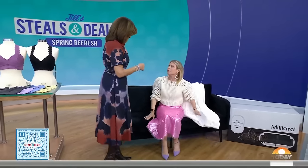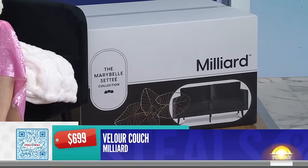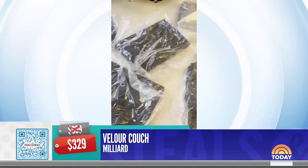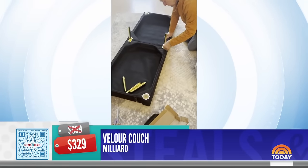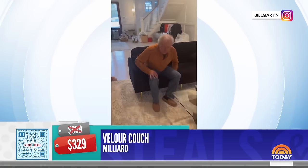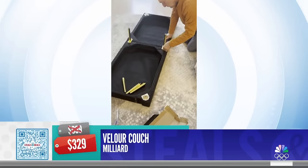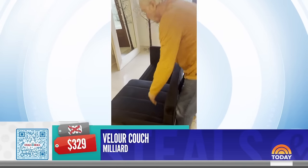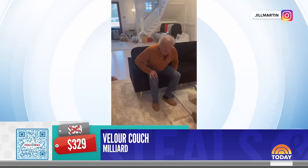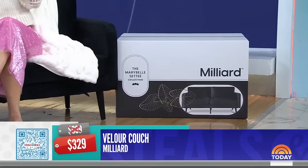I don't know if I believe this — did you say this couch came in that box? Yes, this couch came in that box to my house. My mom, my dad, and I put it together over the weekend — it took 20 minutes. The retail price is $699, the deal price is $329. It comes with one tool and four screws. It's velour with quality upholstery. Just note that the back isn't totally finished, so you'll want it up against a wall. It's a great way to refresh your room — just add a throw. That's 53% off, and the shipping is very reasonable.